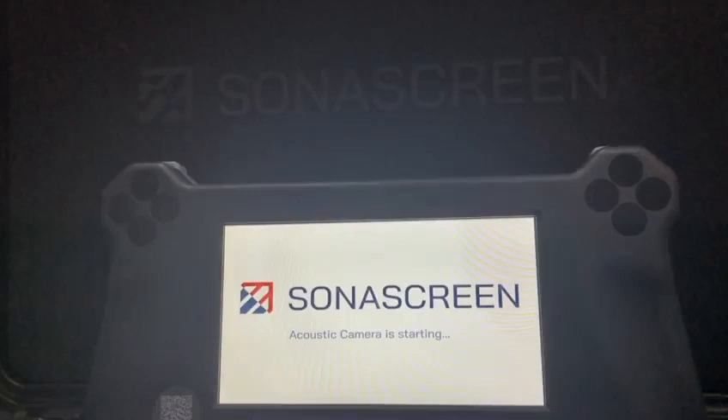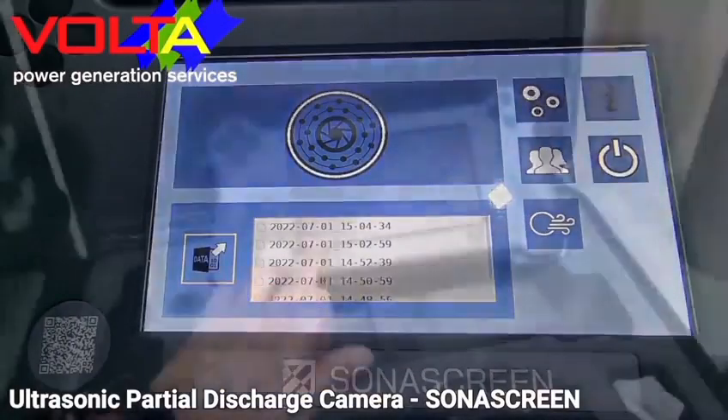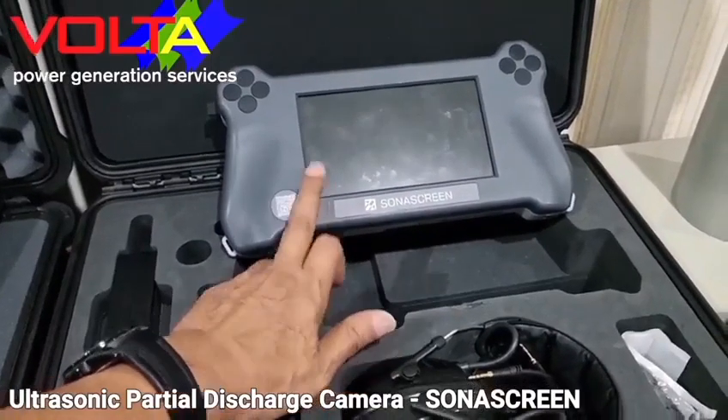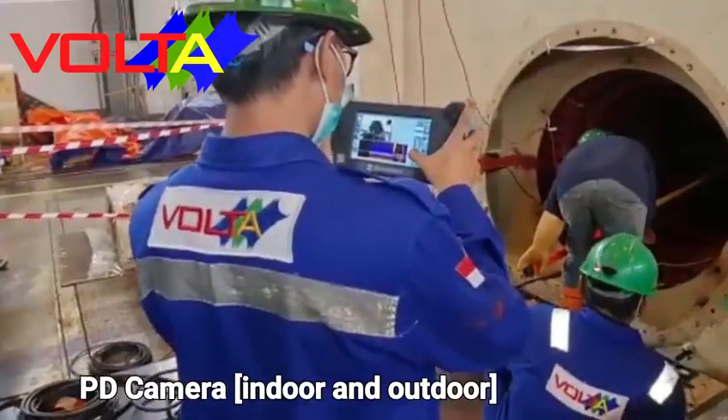The third is the Sinascreen partial discharge camera. During stator energization with an external high voltage power supply, our instrument is able to identify partial discharge activity in the stator winding visually.